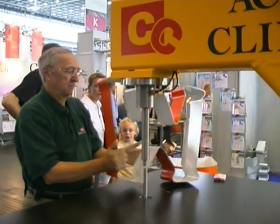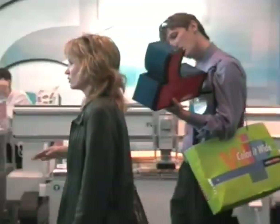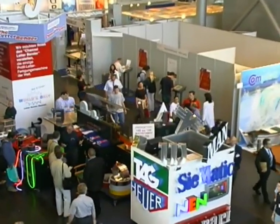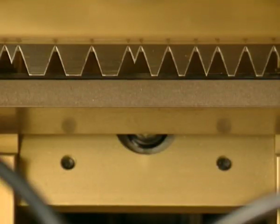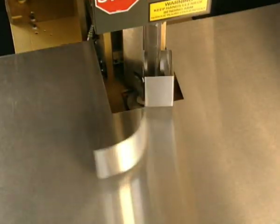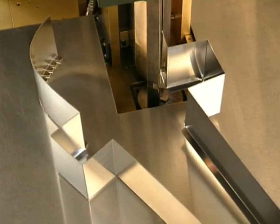AccuCut, AccuBend and AccuClinch are acclaimed worldwide with much enthusiasm. Many businesses around the world have already acquired these machines because people realized that AccuCut, AccuBend and AccuClinch are a very strong combination. Together they perform the work of seven highly trained persons, whereas only one person is necessary to operate this production line. Within a very short time, this will mean an unbelievable saving for your business.